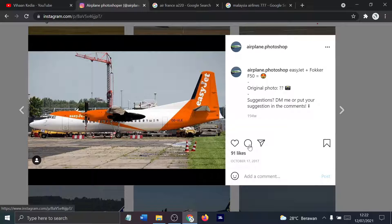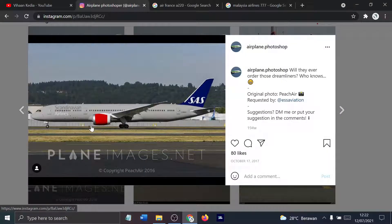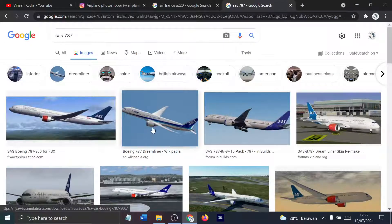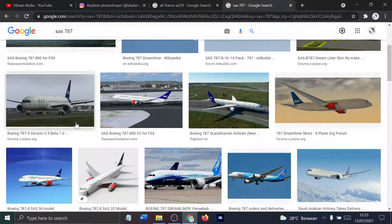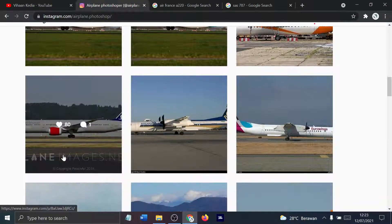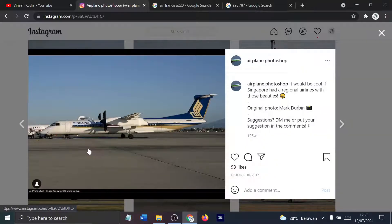This is an EasyJet F-ocker F-15. EasyJet does not operate those. Does SAS operate the 787? No, it does not operate the 787, so we can skip that. Next, we have Singapore Airlines regional — I think we even saw this on another one. Singapore Airlines cannot fly regional.